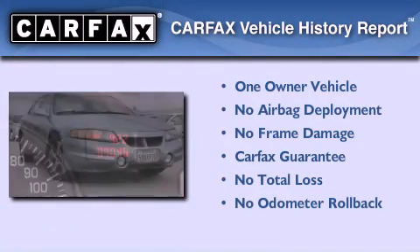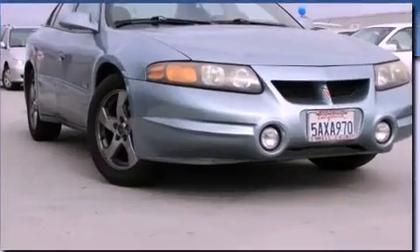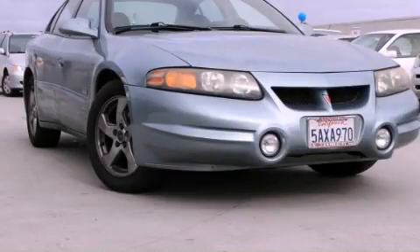This Pontiac has had only one owner, and it qualifies for the Carfax Buyback Guarantee. This vehicle is sure to sell fast — call and arrange your test drive today.